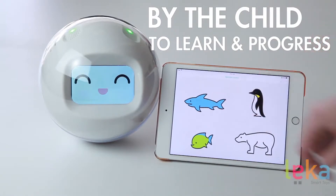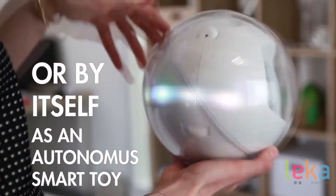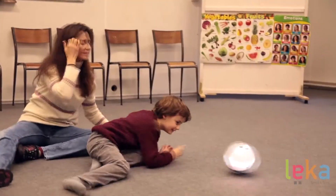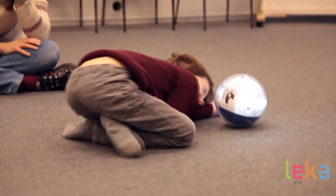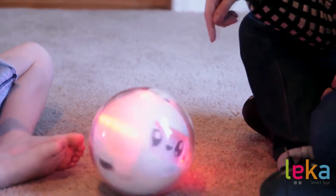Leica would spark curiosity and encourage interaction in your young one. It is specifically designed to stimulate children to learn, have fun, and progress. It's particularly useful for parents with disabled children, so if you have a child with different learning needs, don't miss out on Leica.